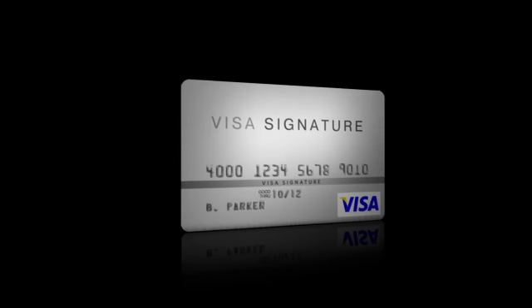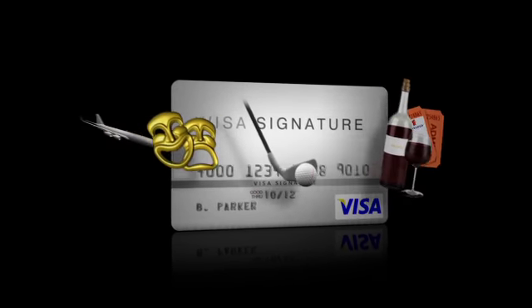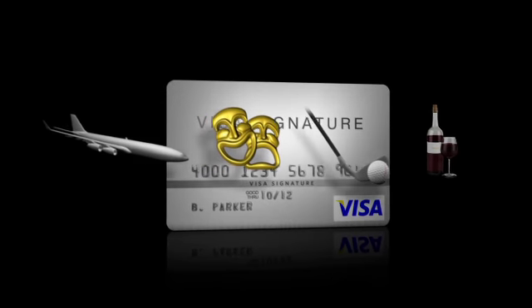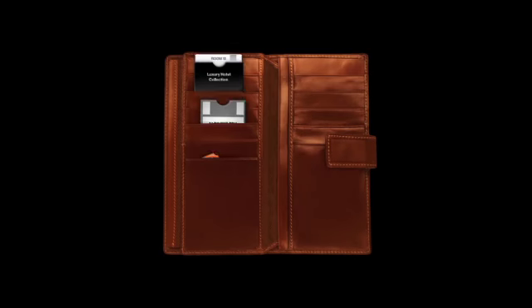The Visa Signature Card. It's loaded with possibility, with perks ranging from VIP luxury to everyday indulgences. Yet most cardholders don't even know what they're sitting on. So we're inviting them to take a look at their wallet in a new way.